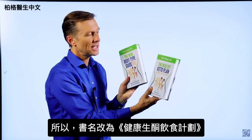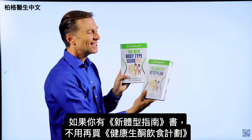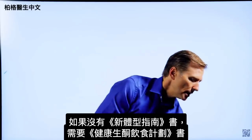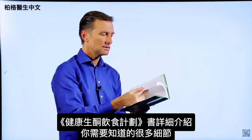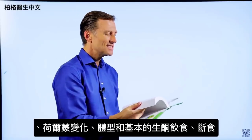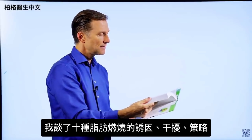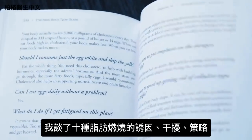And that's why I changed the name to The Healthy Keto Plan. If you happen to have The New Body Type Guide, you don't really need this book because there are only very minor updates. But if you don't have it, you need to get this one right here. This book goes into every single detail — the seven principles of fat burning, hormones, the body types, the basic keto plan, and intermittent fasting. I talk about the 10 fat burning triggers and blockers and fat burning strategies with a lot of details in every single chapter.